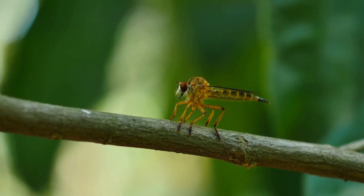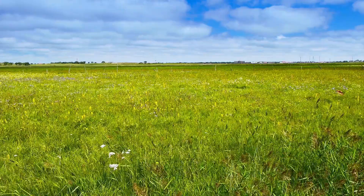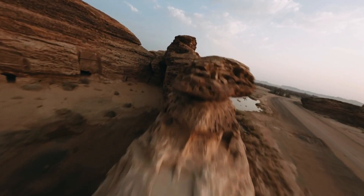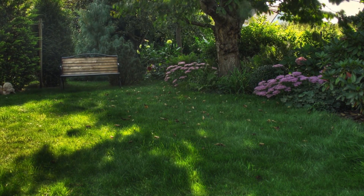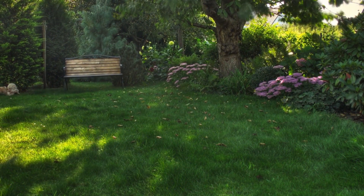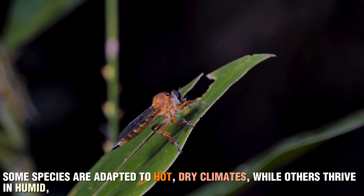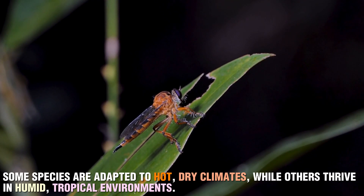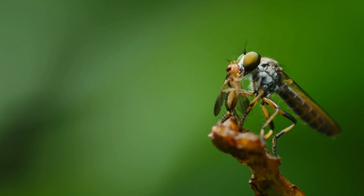These flies are found in a variety of habitats, from dense forests to open grasslands, rocky deserts, and even urban gardens. They prefer areas with plenty of open space, where they can spot prey easily and launch their aerial attacks without obstructions. Some species are adapted to hot, dry climates, while others thrive in humid, tropical environments. With their incredible adaptability, it's no surprise that they have managed to establish themselves all over the world.